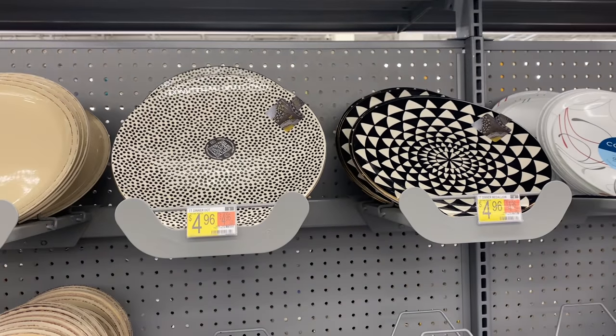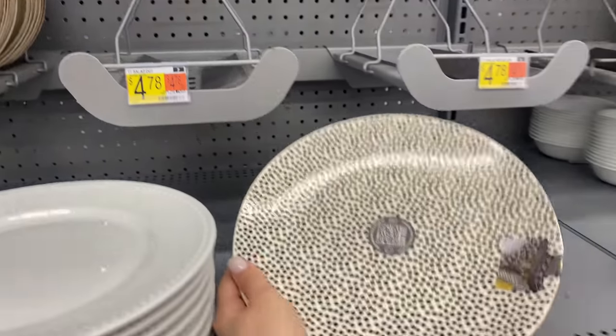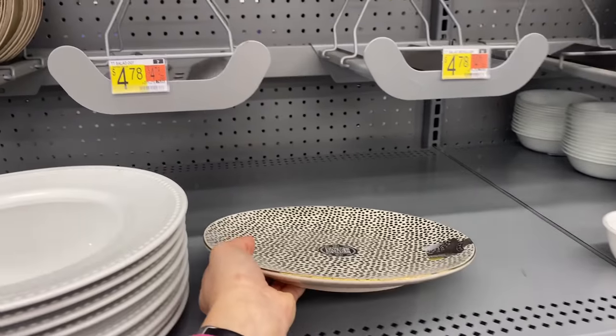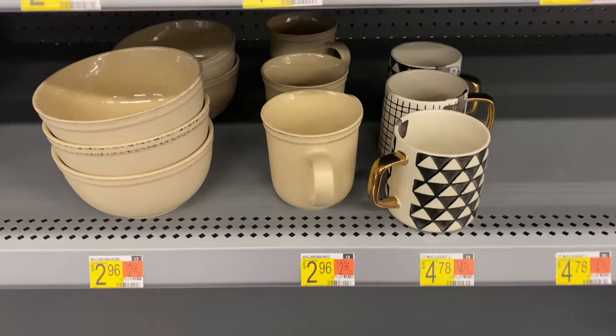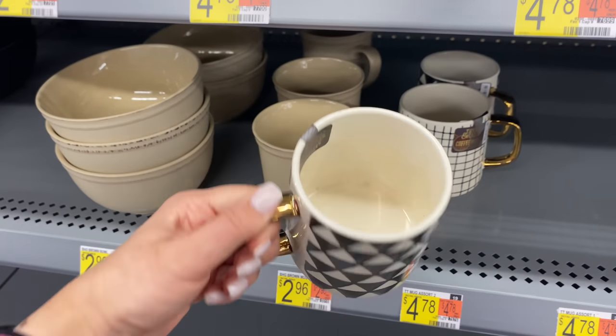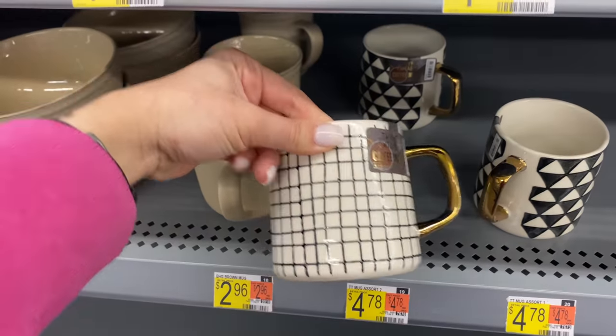I just discovered these plates — some are very eclectic and some are very cute and modern. Of course those are under five dollars. These are glass or ceramic plates. I really wanted to show you the coffee mugs — I love the gold handle, $4.78, very cute. I never expected to see something like this at Walmart.